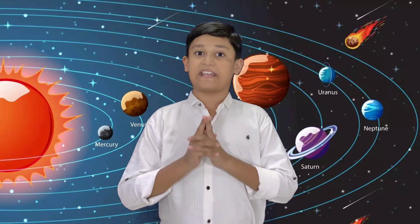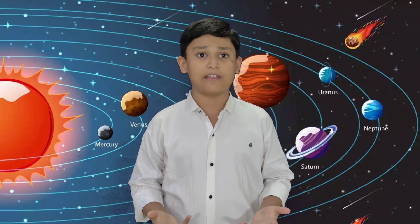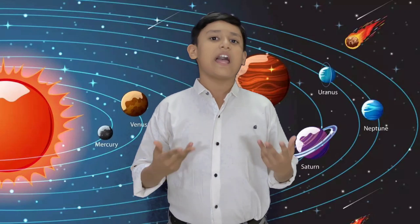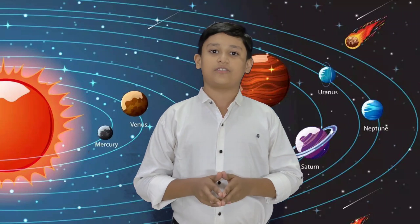And two ice giants, Uranus and Neptune. The terrestrial planets have a definite surface and are mostly made of rock and metal. The gas giants are mostly made of hydrogen and helium, while the ice giants are mostly made of volatile substances such as water, ammonia, and methane. These terrestrial and giant planets are called the inner solar system and the outer solar system.